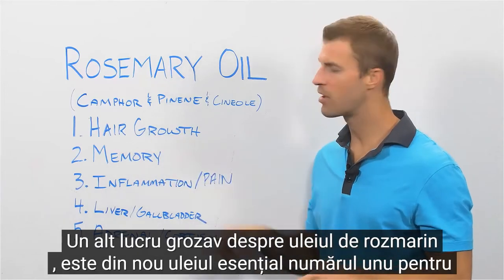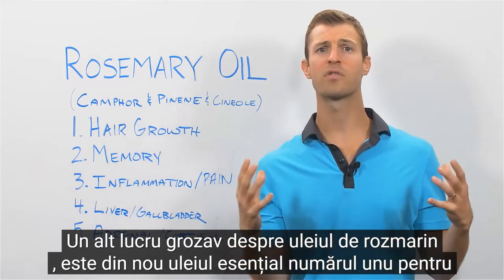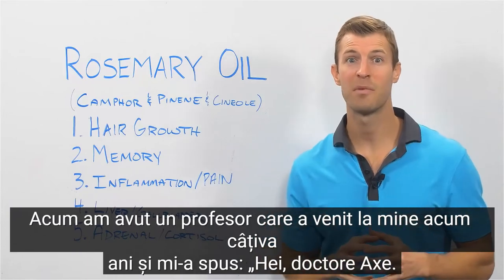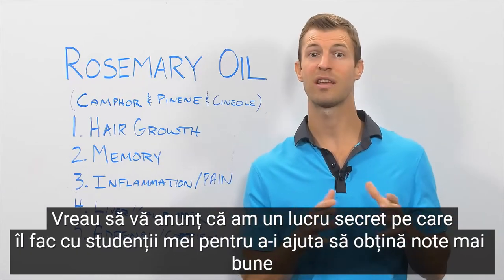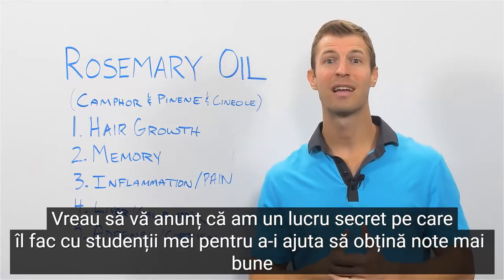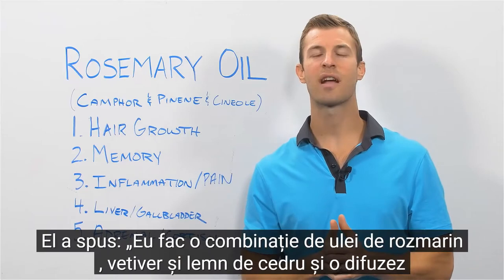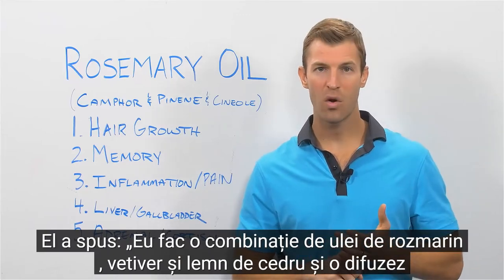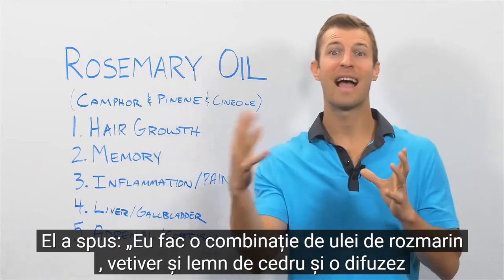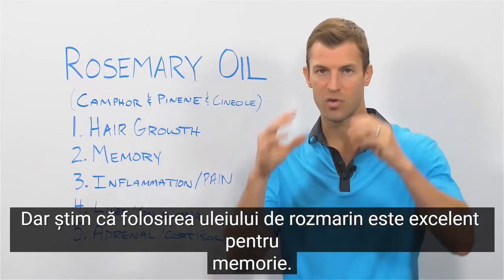Rosemary oil is also the number one essential oil for supporting brain health, memory, and focus. A professor came to me a few years ago and said he had a secret he used with his students to help them get better grades on their exams. He diffused a combination of rosemary oil, vetiver, and cedarwood in his classroom. We know rosemary oil is great for memory.